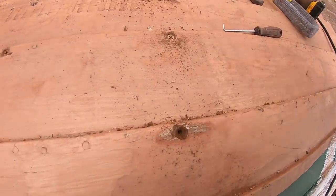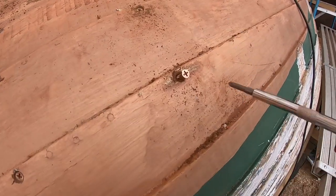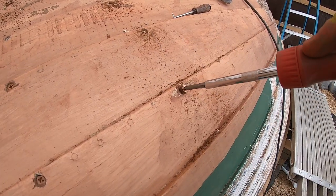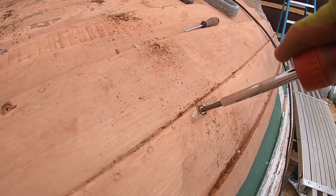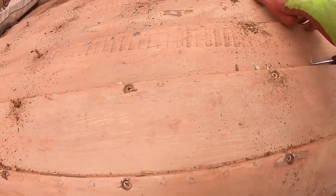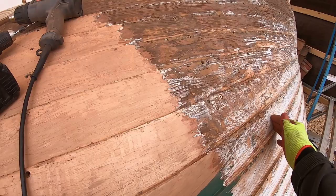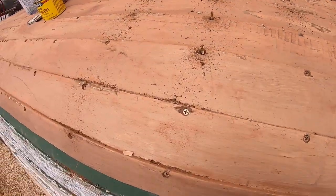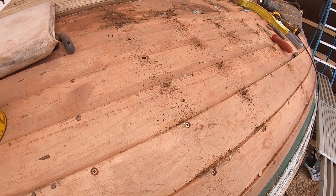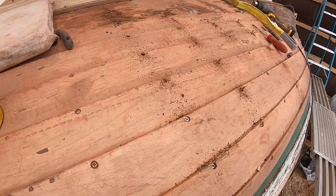The screws we're going to put in are number 10s — still the same length, one and a quarter. Instead of a loose number 8 screw that's not doing much, we have a nice tight number 10. That's why I'm refastening this whole thing — every bit of it. There are screws here, then four rivets, then more screws. The number 8s weren't doing their job not because the ribs are rotted out, but because there's been swelling and drying and swelling and drying for 60 years. That's what happens — things loosen up.